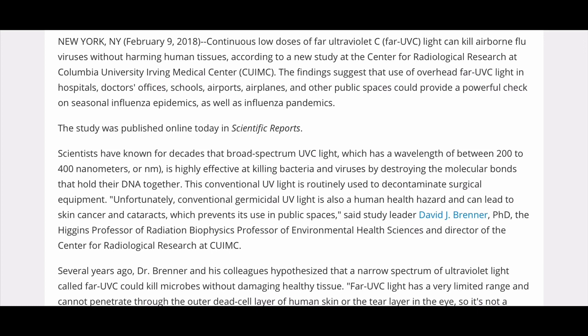Unfortunately, conventional germicidal UV light is also a human health hazard and can lead to skin cancer and cataracts, which prevents its use in public spaces, said study leader David Brenner, Ph.D., the Higgins Professor of Radiation Biophysics, Professor of Environmental Health Sciences, and Director of the Center for Radiological Research at CUIMC.